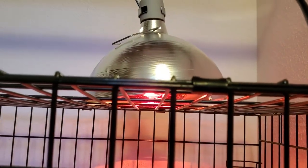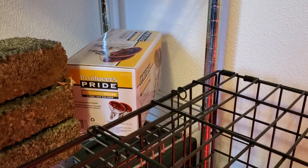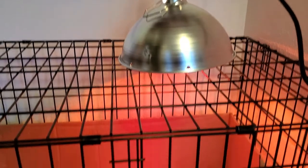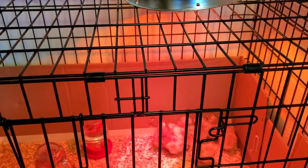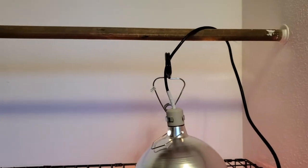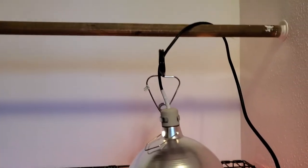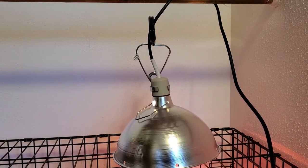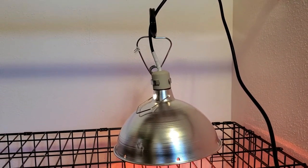I'm using an infrared heat lamp with Producers Pride bulbs from Tractor Supply. I tested the temperature and this seemed to be the right one for the girls. I've lowered the curtain rod here so the lamp can rest on it, though I probably should secure it a little better. As the chicks get older I can raise it.